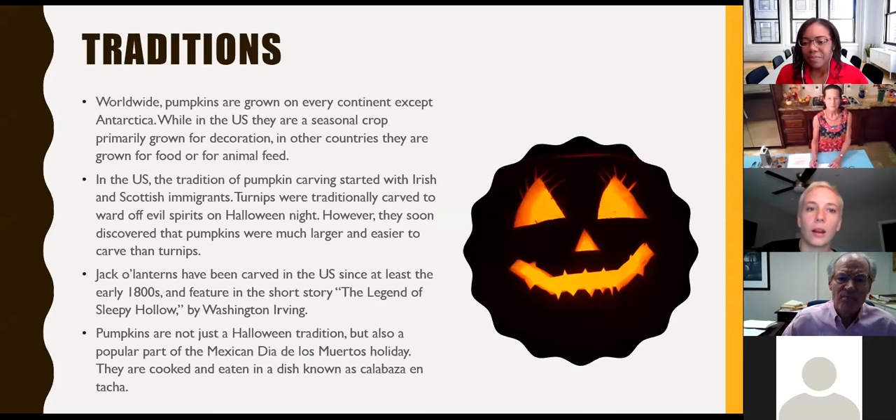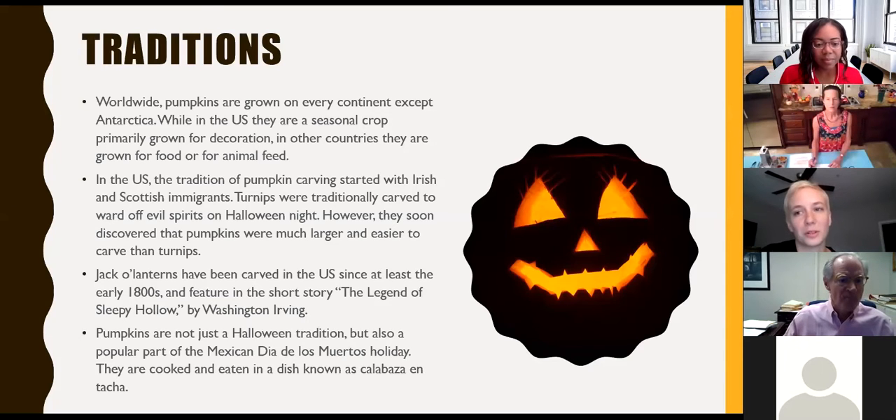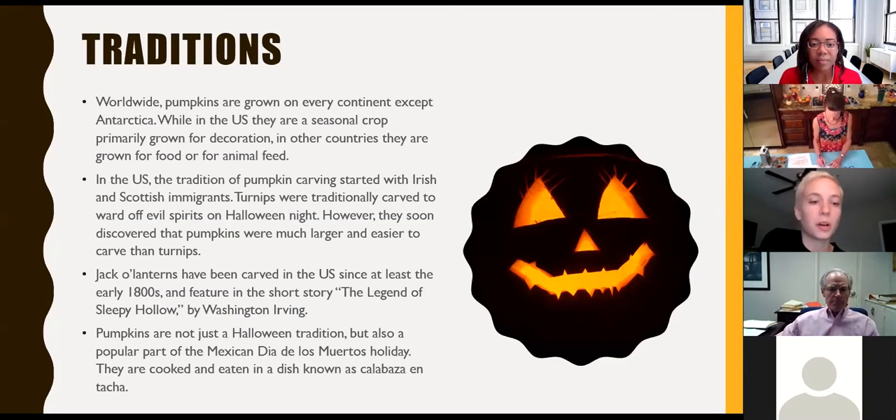Worldwide, every continent except Antarctica is growing pumpkins in some capacity. Here in the US they're primarily a seasonal crop for food and decoration, while other countries grow them mostly for food or animal feed. We all know about jack-o-lanterns — that tradition supposedly came over with the Irish and Scottish, who had historically been carving turnips for Halloween. They discovered that pumpkins are way bigger and way easier to carve than turnips, and thus the jack-o-lantern tradition absorbed pumpkin. It's even featured in pop culture like Washington Irving's early 1800s story 'The Legend of Sleepy Hollow.' They're not just a Halloween tradition — they're also a popular part of Día de los Muertos, and pumpkins are cooked in different dishes in Mexico as well.